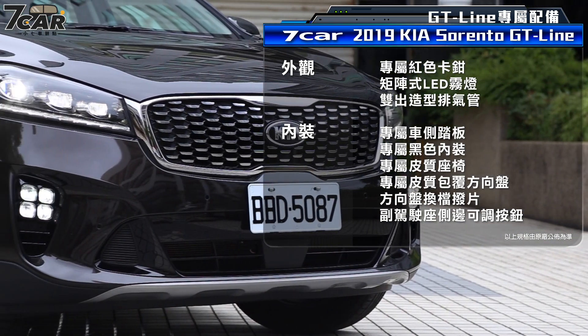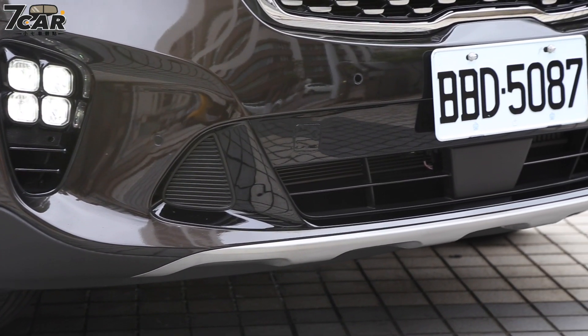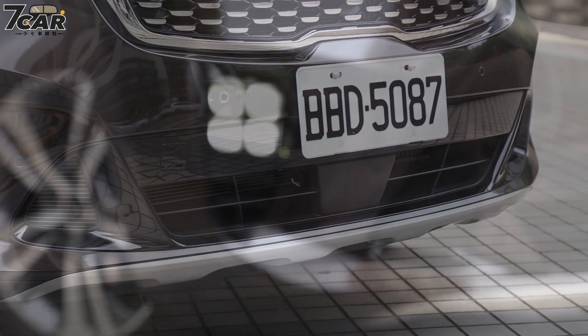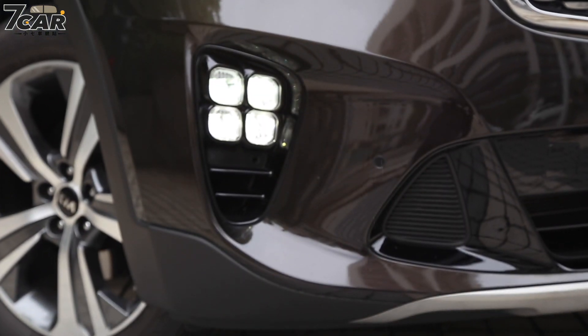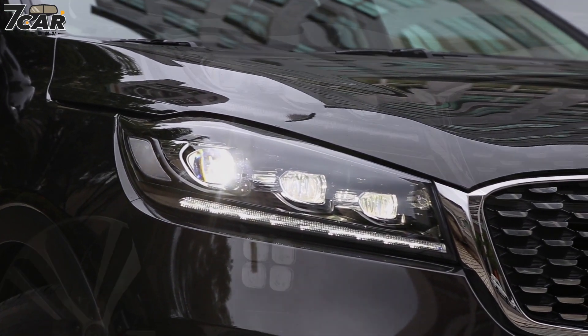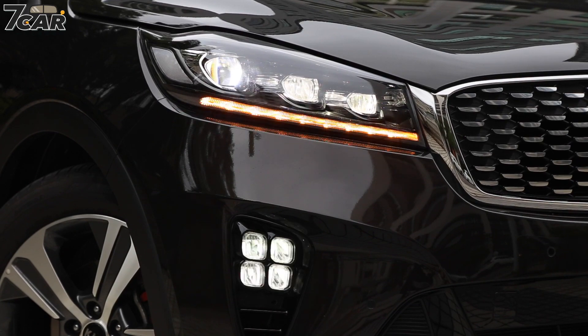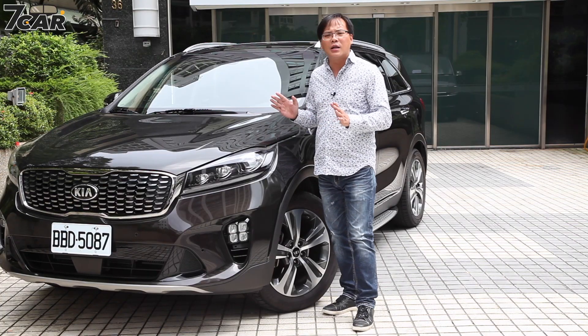Sorento已经在国外推出一段时间了，这次小改款主要是延续产品寿命周期。在外观改变方面，水箱护罩改用了现在KIA点状的家族风格。GT-Line车型在车头造型上有些地方不一样，像保险杆和雾灯，采用了LED 4颗阵列式的组合，看起来相当新潮。头灯同样是LED，但排列和造型有些不太一样，整体看起来蛮霸气的。